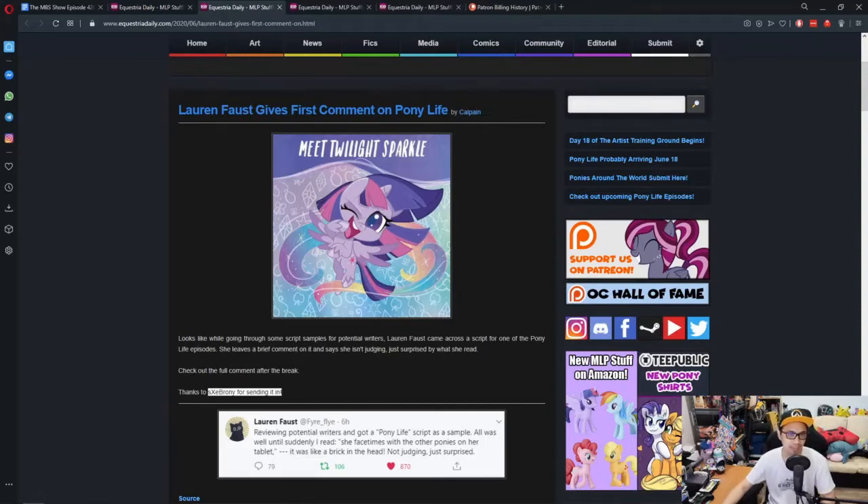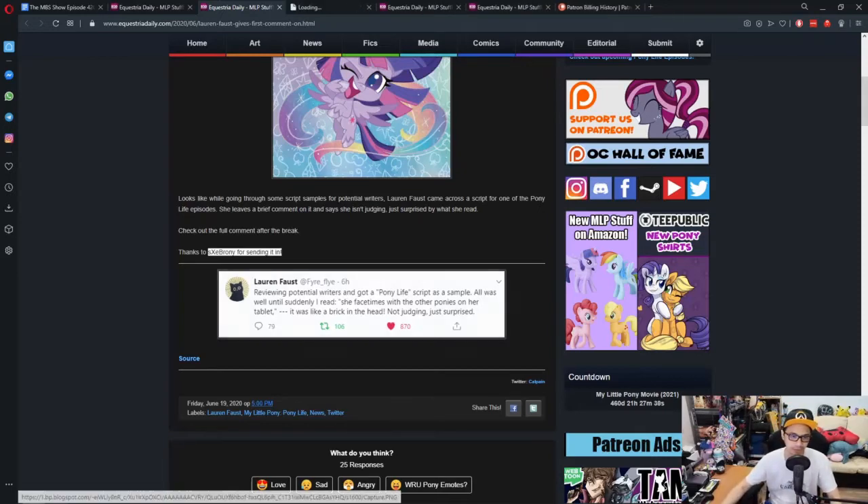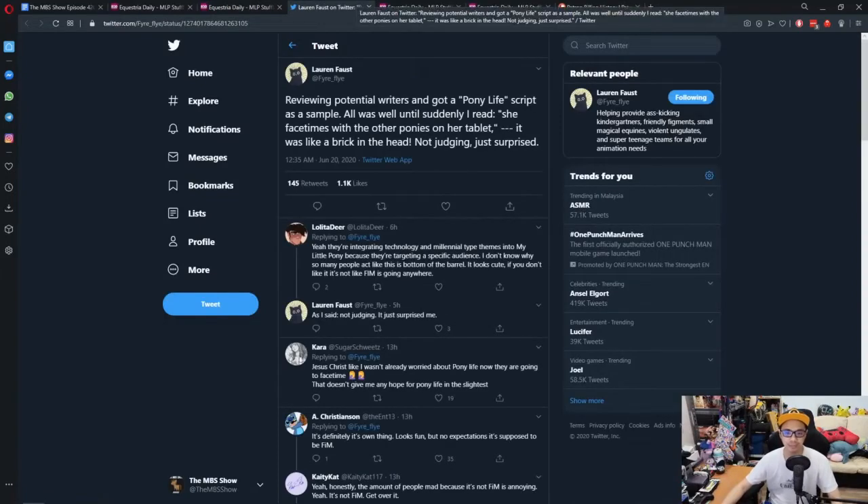Lauren Faust gives her first comment on Pony Life — this is fascinating. Let's hop right into what Lauren said in her tweet: 'Reviewing potential writers and got a Pony Life script as a sample. All was well until suddenly I read she FaceTimed with the other ponies on her tablet. It was like a brick in the head. Not judging, just surprised.' This is one of those scenarios where Lauren created the show and she had an idea in mind, and tech was not part of it.